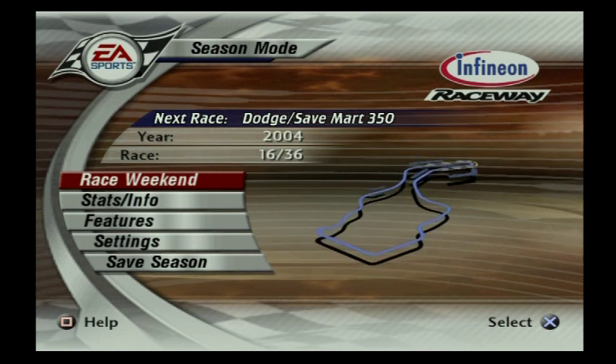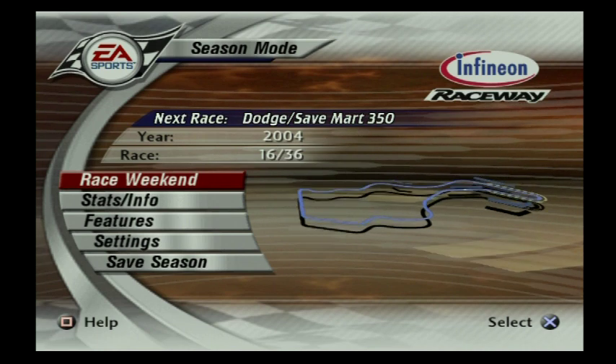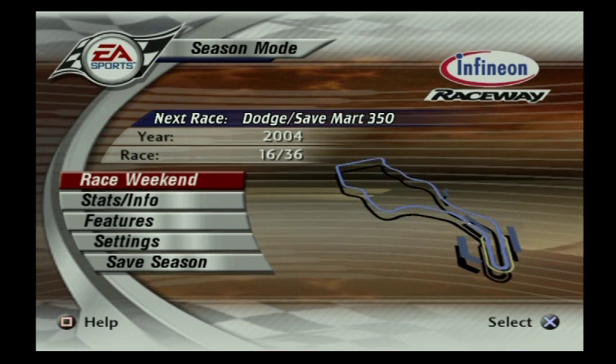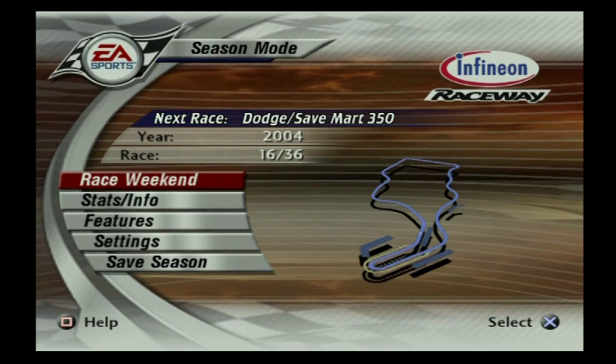Hey howdy folks, it's DieCastBuffet here again, and welcome back to NASCAR Thunder 2003. In this episode, we're going to tackle the crazy uphill-downhill 11-turn road course of Infineon Raceway, the Dodge Save Mart 350, race 16 out of 36.